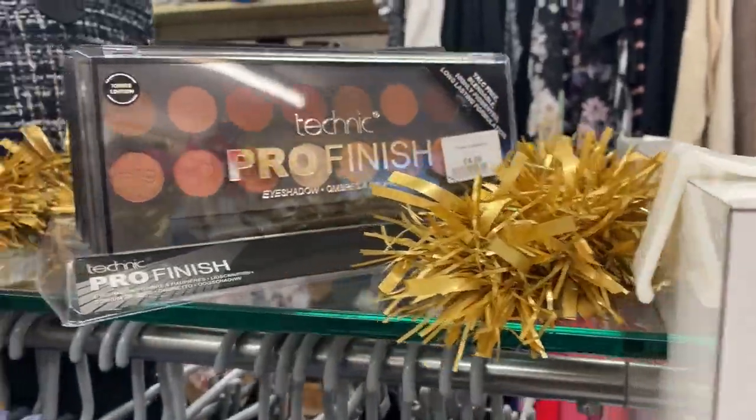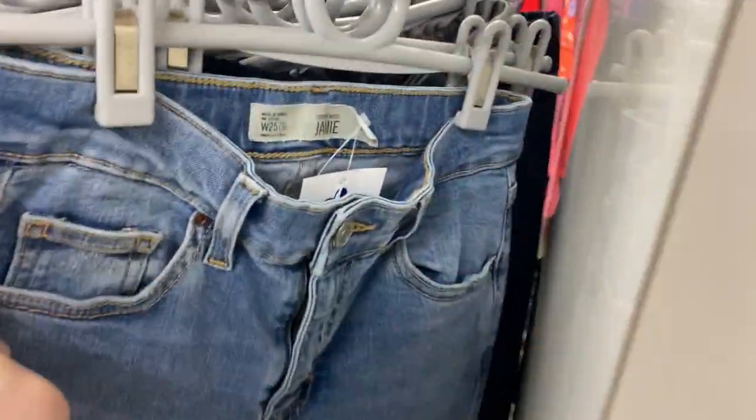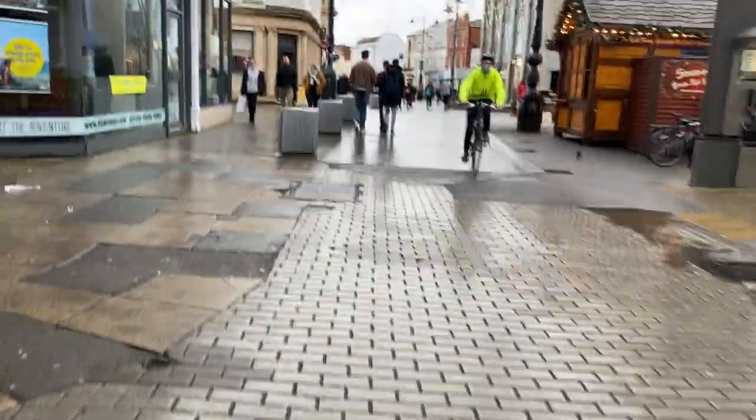After this I went into Blue Cross, which was quite a small shop in comparison to some of the others, but still had quite a wide selection. They had some makeup and lots of bags, and then I found this pair of Jamie jeans which, if they were a slightly bigger size, I maybe could have squeezed into them — but not coming up to Christmas, so I figured I'd leave them for someone else to find.